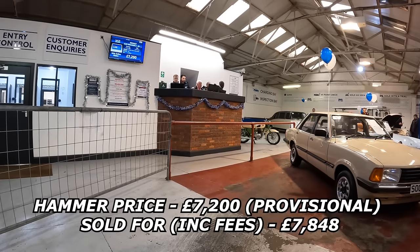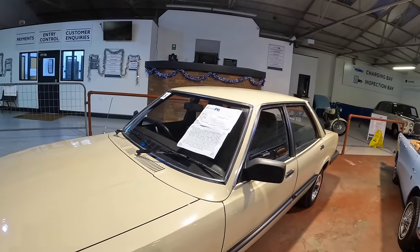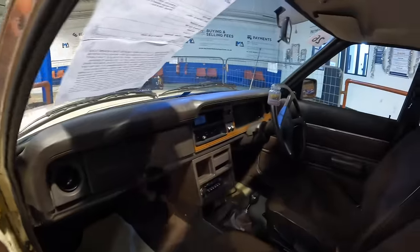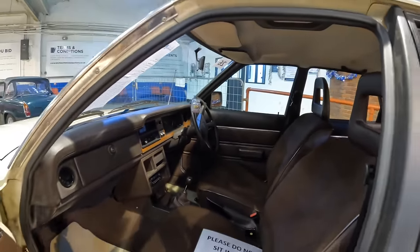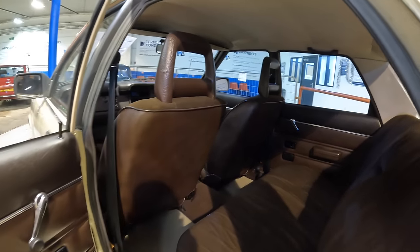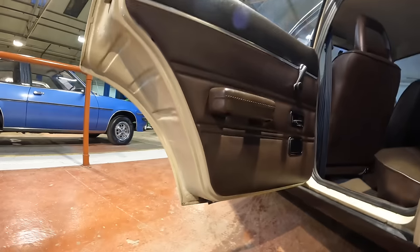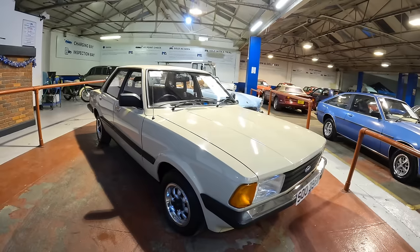There really are some stunning classic Fords at this sale and this Mark 5 Cortina is no exception. This is a 1980 Cortina GL in Cordoba Beige with brown cloth interior. The mileage is going to shock you — it's apparently only covered 11,000 miles, and it's warranted. I really love the brown interiors on classic Fords. The door cards look like they've just come out the factory — not a single blemish. The door shuts and arches show no sign of rust.